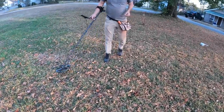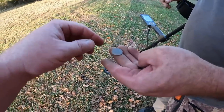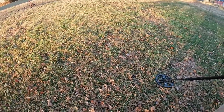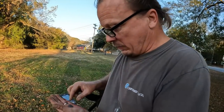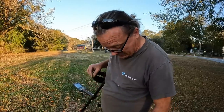Gary said he got an unexpected high tone — he thought it was gonna be a wheat. Oh wow, that's a pretty nice clean one — 1901! Got a bug on me. Indian Head penny! Did not expect that from this area, that's crazy sweet. Nothing else in the hole. That's interesting, I like it — good job Gary!